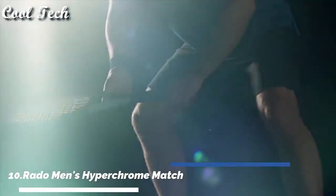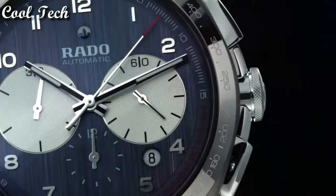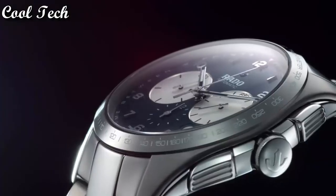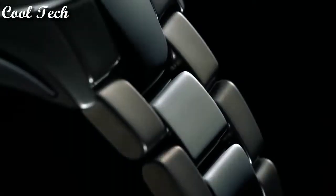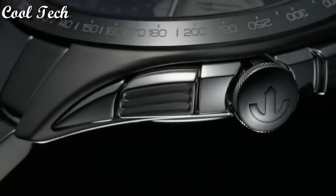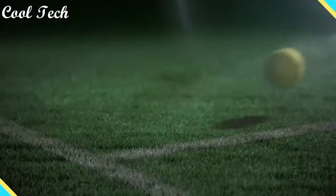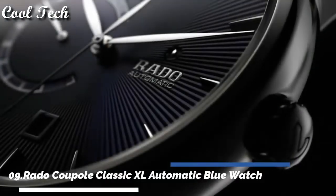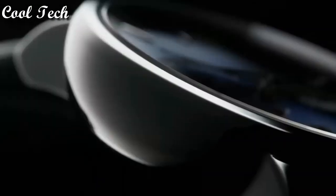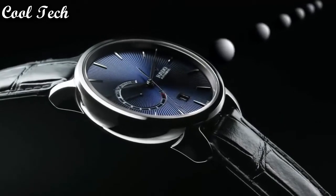Hello everyone, today we have looked at the best Rado watches in the market in 2021. Top 9: bezel fixed, case material ceramic, case width 45mm, dial color blue, movement automatic, water resistance 100 meters. Item shape round, dial window material scratch-resistant sapphire, display type analog.